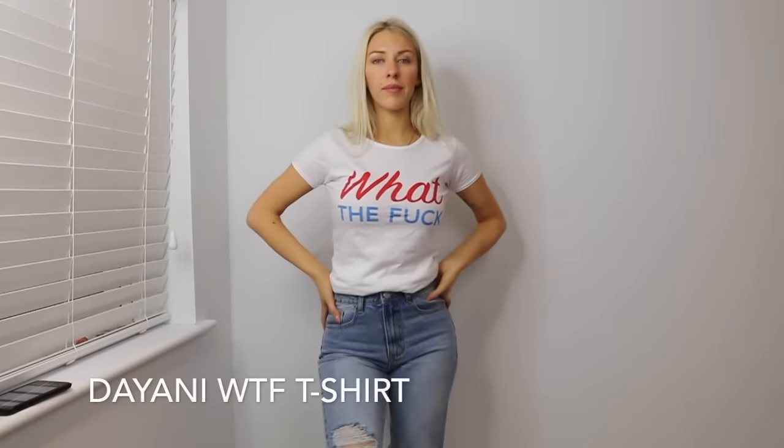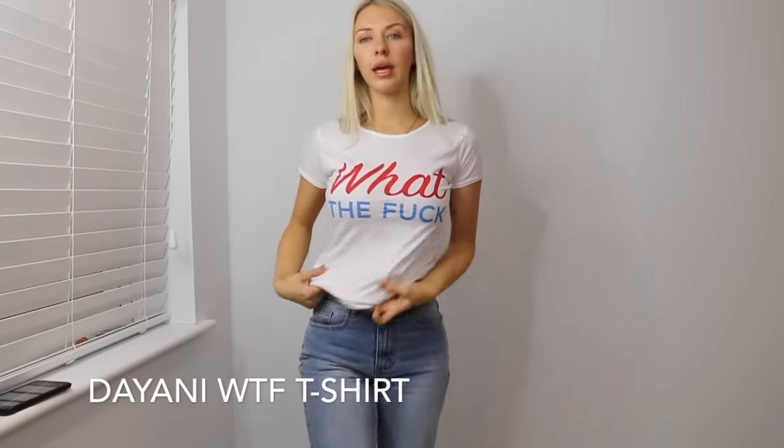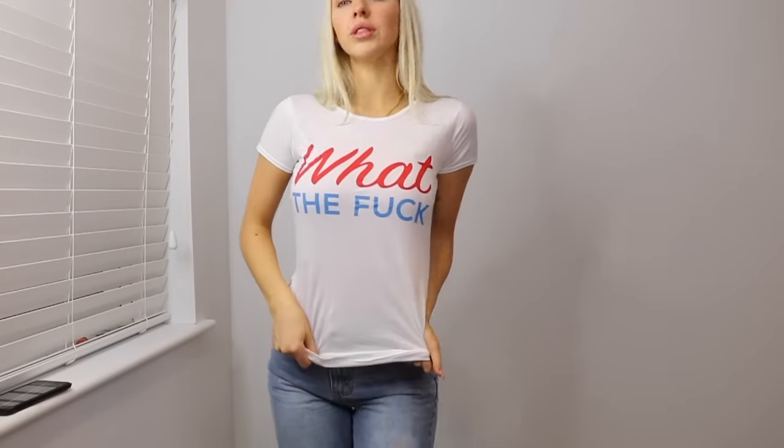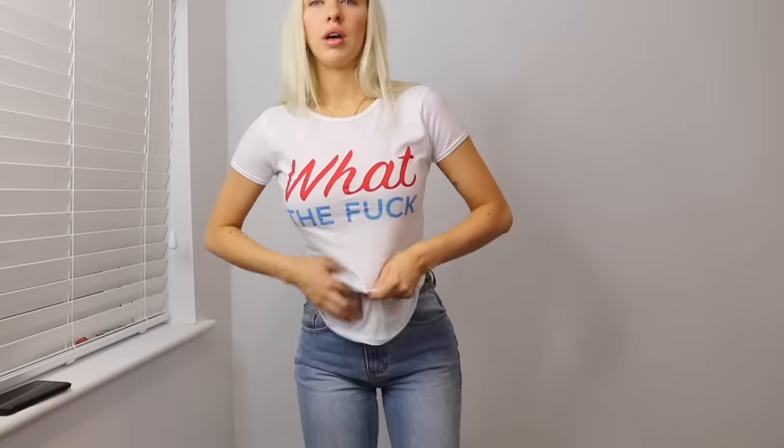So these are the Moi mum jeans again but with a tee this time. It is a WTF — 'What the Fuck' — tee, which is quite cute. It's long, so I would definitely tuck it in, roll it up, or put it under the bra to make it shorter. You can do it at the back as well. It's quite cute, just a plain tee. I think it was only like £6 or something like that — I'll put the price and item code down below.